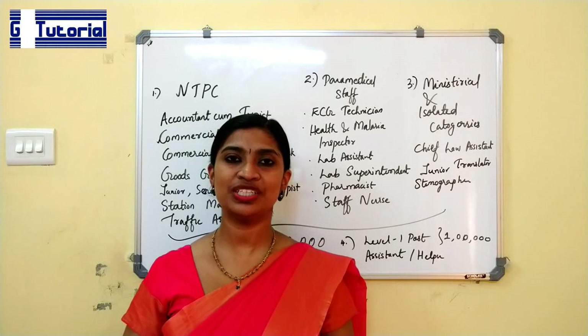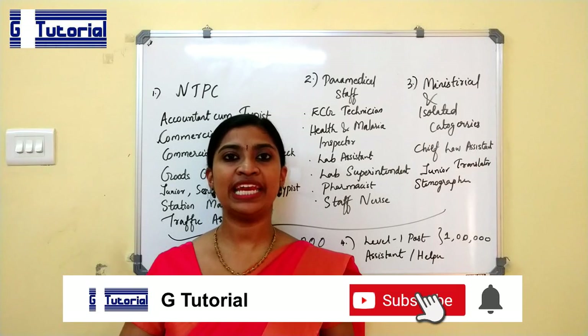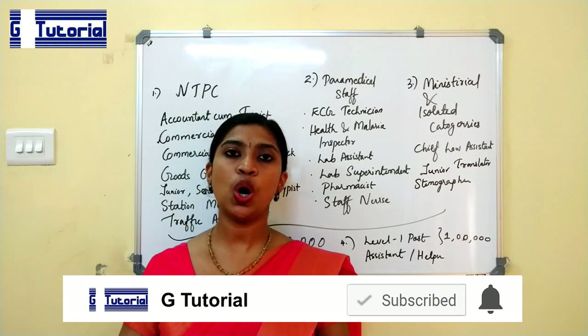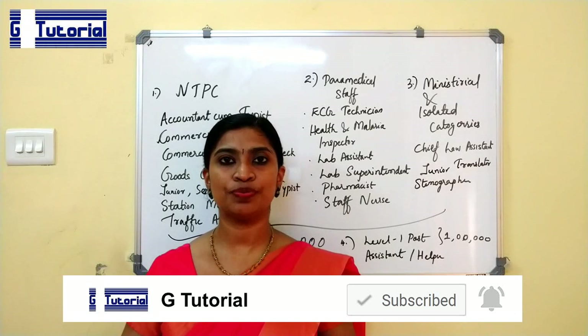Hi friends, I am Grishma and you are watching my channel G-Tutorial. Today's video is on Railway NTPC Recruitment 2019. I will share with you all relevant details related to the notification recently published by the Railway Recruitment Board.